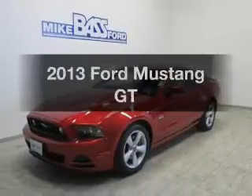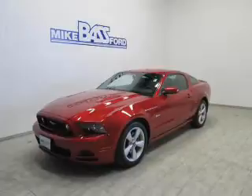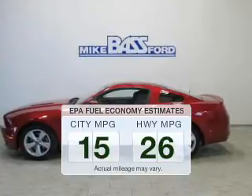Get noticed in this 2013 Ford Mustang. Find everything you wanted to ride under one roof. With this vehicle, save your money. Make less trips to the gas station to fill up your gas tank when driving this fuel-efficient vehicle.